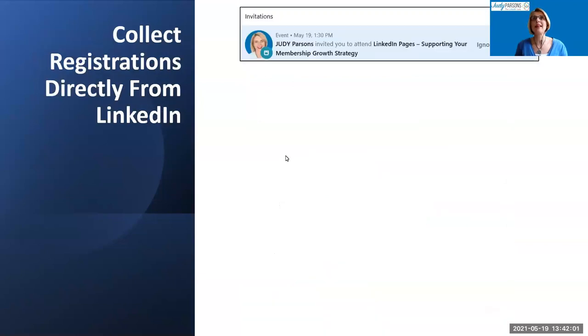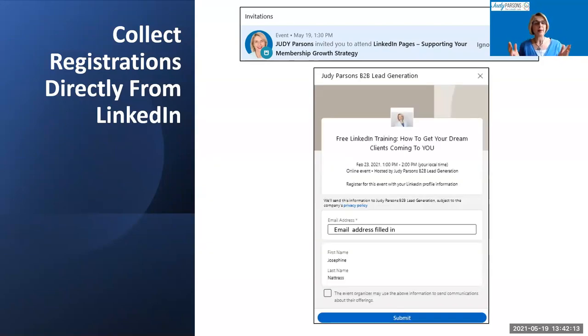When you invite someone, they get an invitation in their My Network tab. If they accept, they see a lead gen form — what you'll have seen when you registered for this event. LinkedIn automatically populates the first name, last name, and email address from the person's profile. There's also a GDPR tick box so you can add them to your mailing list. It's a brilliant way to build your mailing list directly from LinkedIn, removing the need to take people off to Eventbrite.